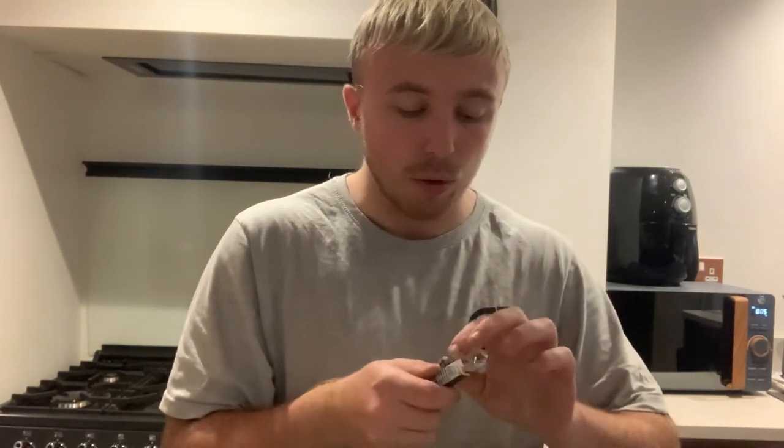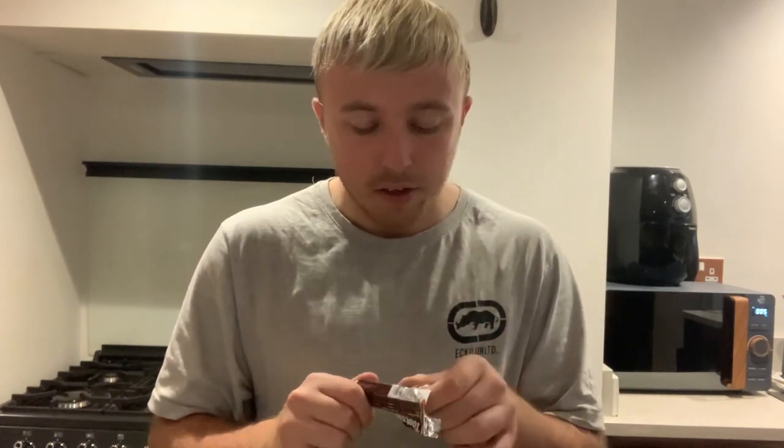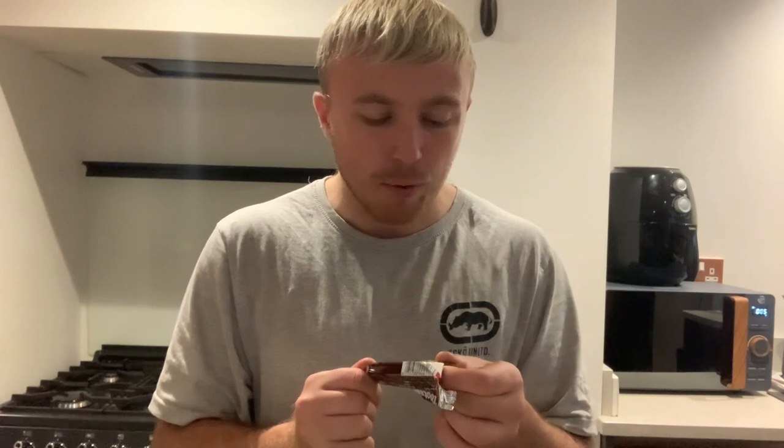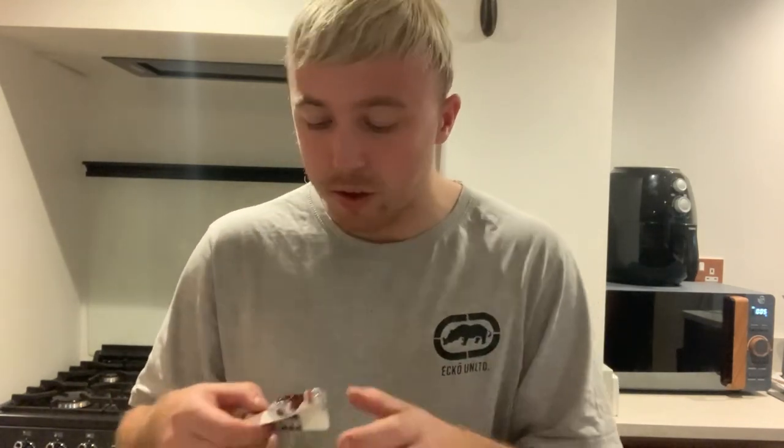We're going to try this Tootsie Roll. Yeah, let's open this. What even is a Tootsie Roll? Like I've heard of them but I don't even know what it is exactly. It's quite hard to get the packaging open. There we go — is that chocolate? It looks like chocolate.